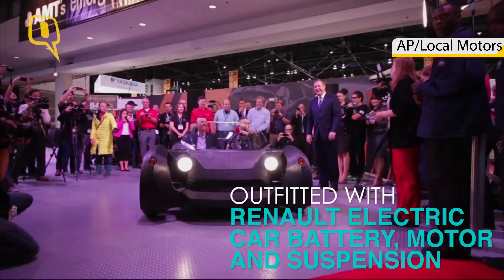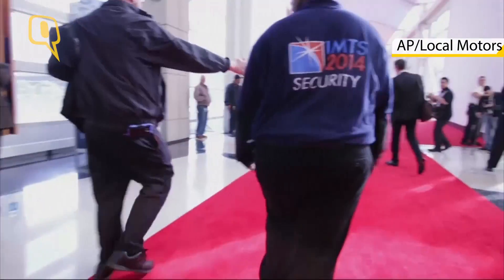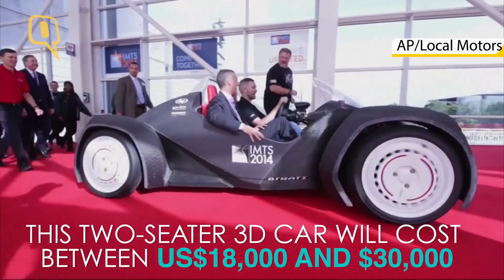In September, we debuted the world's first 3D printed car called the Strati at the International Manufacturing and Technology Show in Chicago. And so for us, that was a big first because it showed you can print a car, put in the driving bits, and drive it away on the road around the convention center.